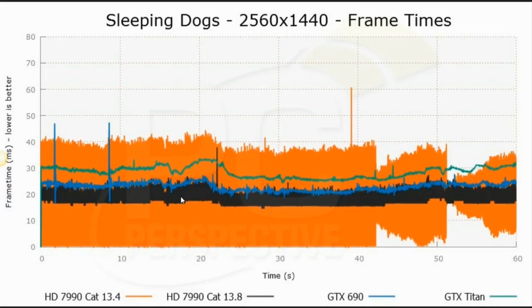Here's Sleeping Dogs, which was our biggest offender previously. You can see the improvement from the orange line to the black line — much more consistent, much more reliable frame times. We're probably talking on the order of a 5 millisecond frame time variance, which is still a little bit higher than we'd like to see, especially compared to the GTX 690's blue line. But it's obviously worlds ahead of what we had before.